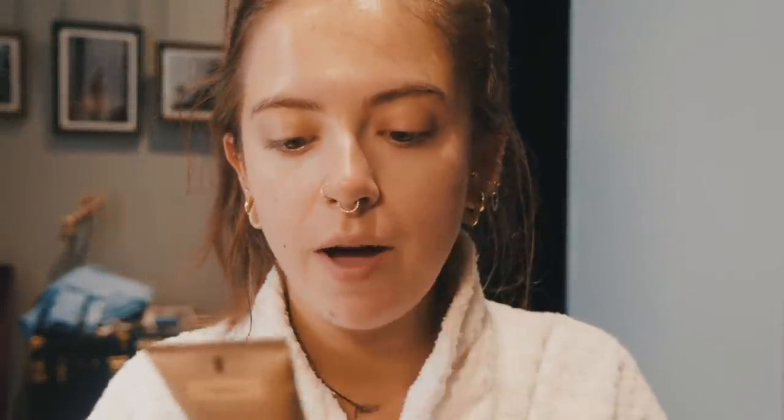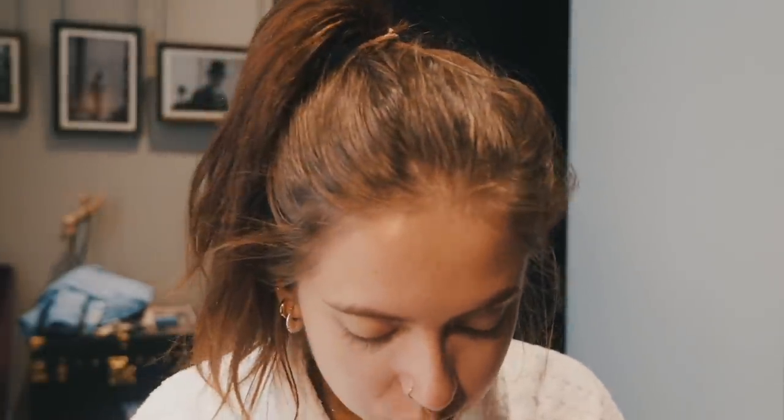First up I'm going to use the Complexion Rescue Tinted Hydrating Gel Cream from Bare Minerals, but I have been switching it up a little bit recently in some of the most recent vlogs with the Anastasia Beverly Hills Luminous Foundation. I kind of just change my mind between the two as to which I want to wear that day. The Bare Minerals is slightly lighter coverage, and more often than not I prefer a more skin-like look, less of a flawless look.